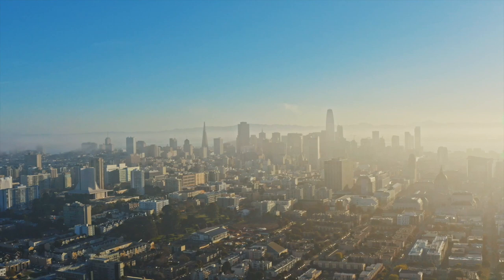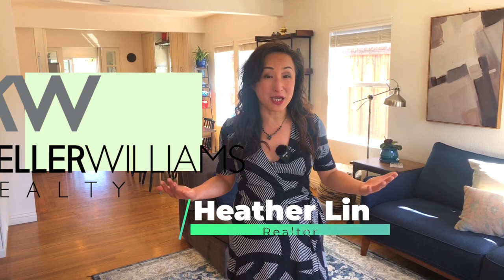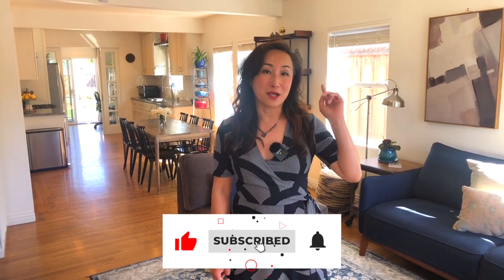Hi, this is Heather Lynn with Keller Williams. Welcome to my channel. In this channel we talk about everything real estate related and tips to get your home sold for the highest possible value. If you find the information useful, please hit the subscribe button and hit the notification button — there will be more videos coming your way every week.